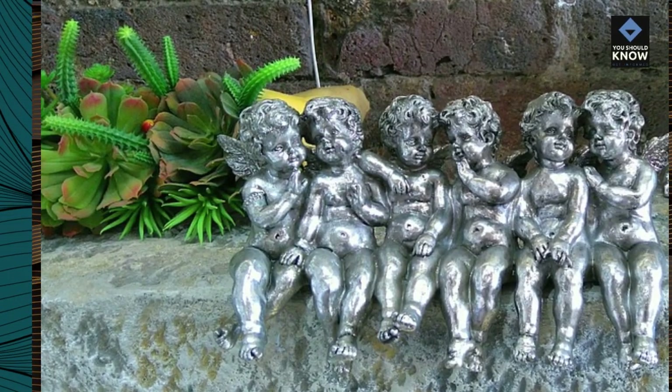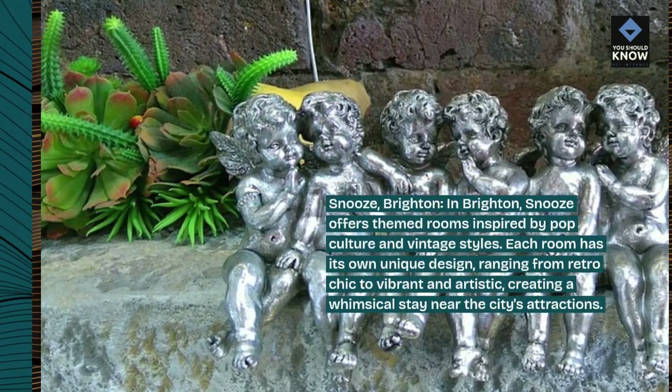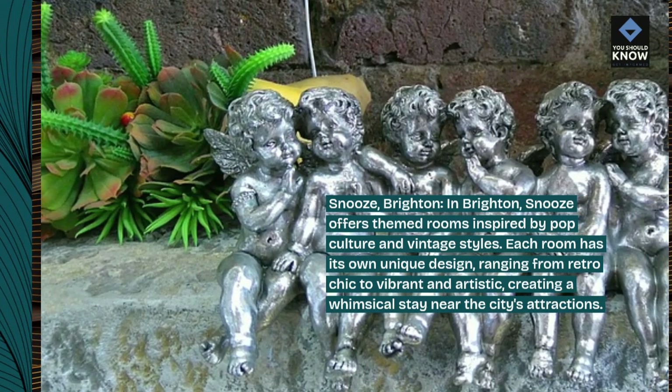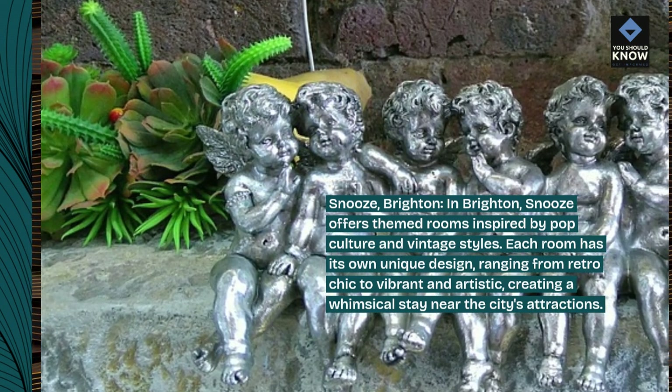Snooze, Brighton. In Brighton, Snooze offers themed rooms inspired by pop culture and vintage styles. Each room has its own unique design, ranging from retro-chic to vibrant and artistic, creating a whimsical stay near the city's attractions.